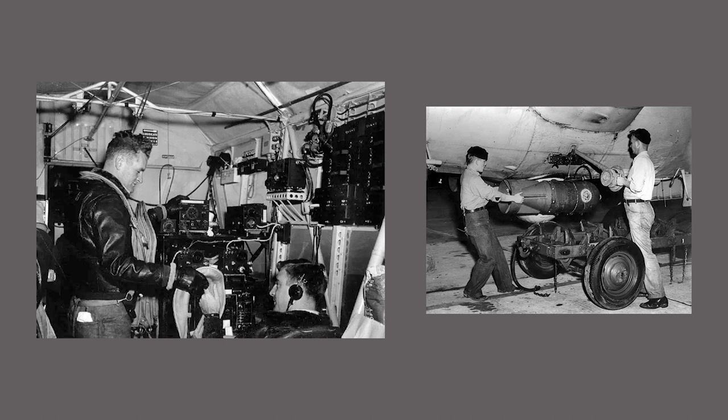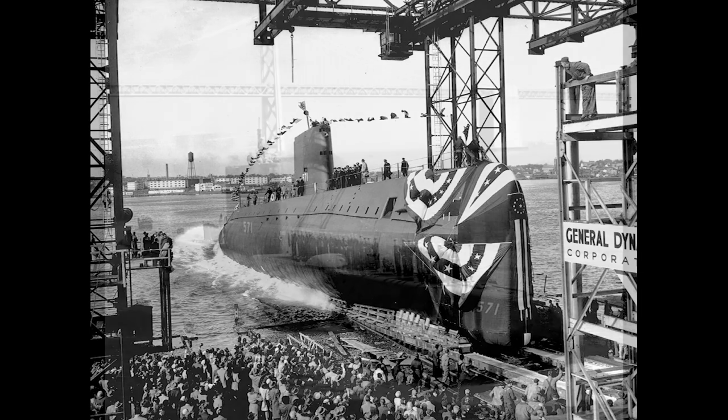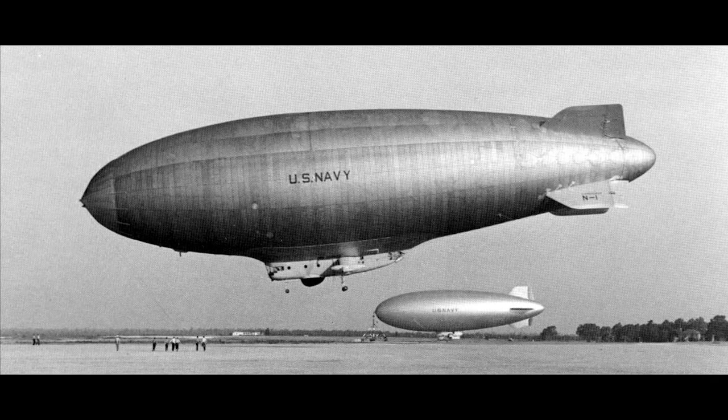He told me stories about what they were doing — he said he could track anything from that blimp, until one day they were called to track a new submarine called the Nautilus. When the sub dove, they lost it and never found it again. He knew then that the day of the blimp was over. The blimps were finally retired, and in 1962 the last flight of a U.S. Navy blimp took off from Lakehurst.